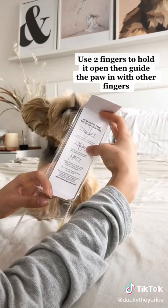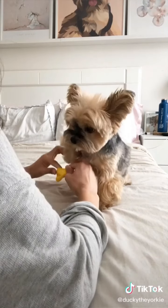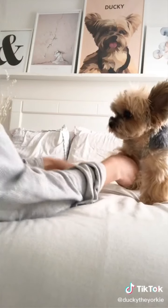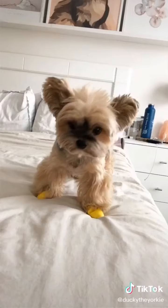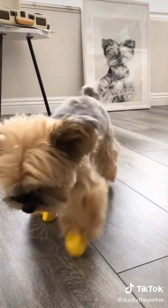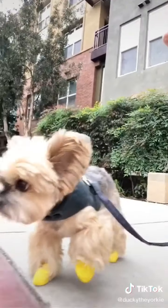You're supposed to use two fingers to pull it open, then use your other fingers to guide the paw through. This was a serious struggle, but after five minutes I finally got one on, and then enlisted the help of my husband for the rest of the booties — it was so much easier with two people. This is Ducky wearing booties for the first time. He definitely wasn't used to it, and now Ducky's first step is walking in them.